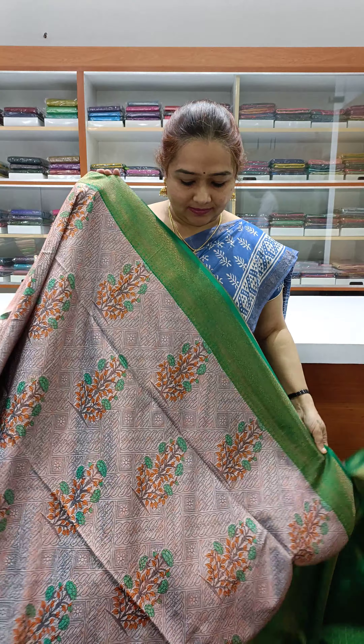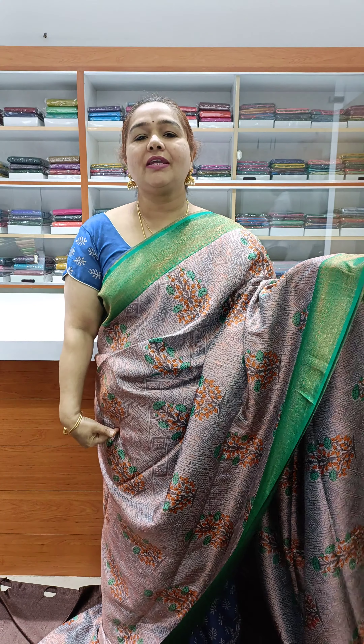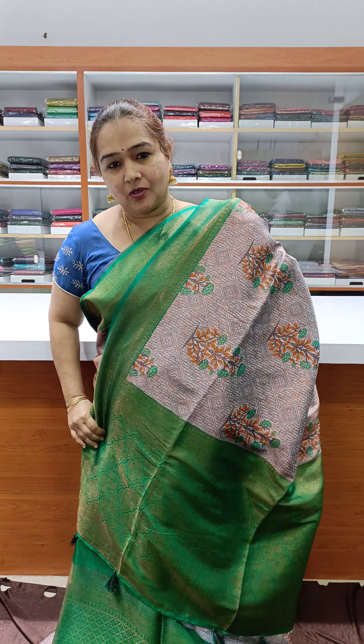This is a wonderful color — one lavender shade with a rama green color combination. The entire sari is full digital print and weaving. Nice contrast pallu.